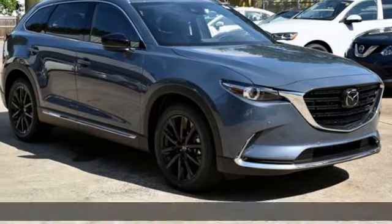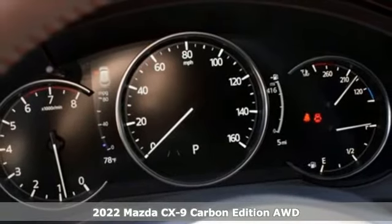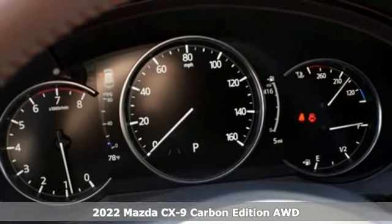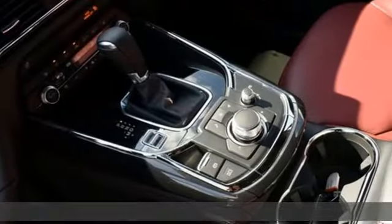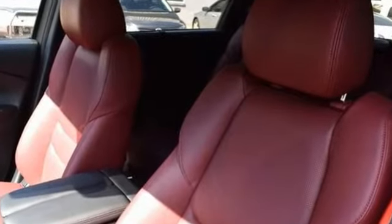Here's a new 2022 Mazda CX-9. It has been engineered to rise to any occasion, with a smart combination of impressive interior room, legendary handling, and uncompromising comfort. It comes with great features you love.